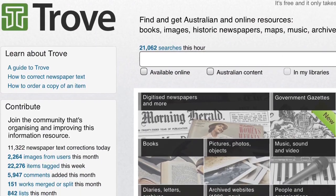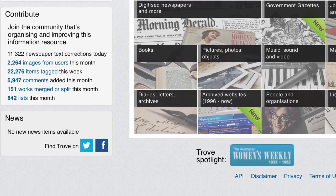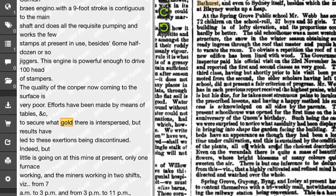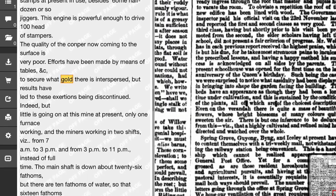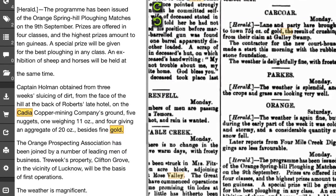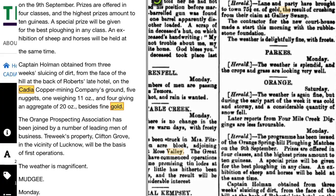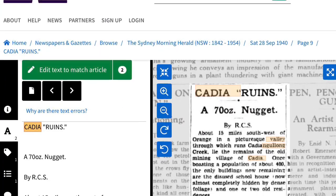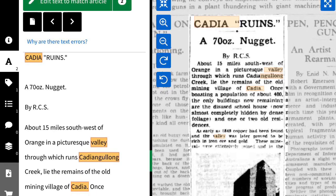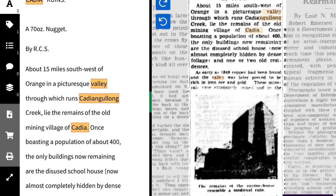My next step is to search Trove — I've done a previous video about how to find gold in Australia using Trove, so view that for more details. On Trove I search for 'Cadia Valley gold nuggets prospector' and am rewarded with hits in digitised newspapers dating back to 1887 about nuggets. Although looking at these newspaper reports, it's not clear whether these nuggets were found deep below the surface, which would mean they'd be out of reach of the gold detector.